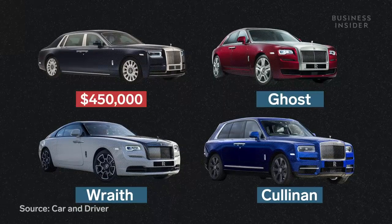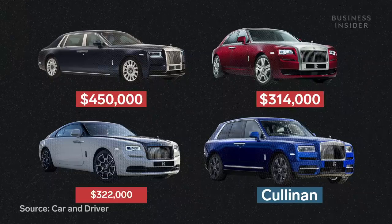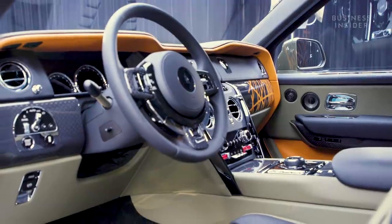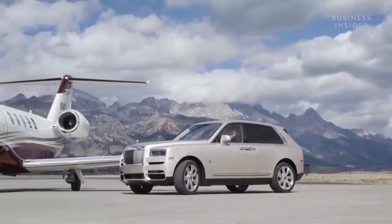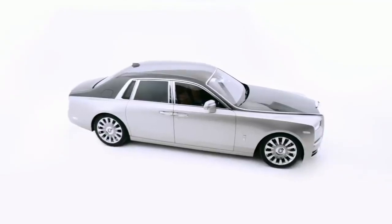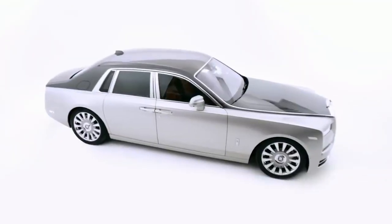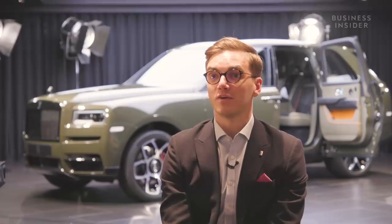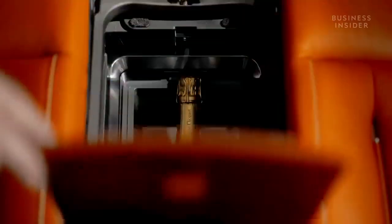With virtually unlimited optional extras, upgrades, and customizations, the true cost of a bespoke Rolls-Royce has no limits. In fact, Rolls-Royce refuses to even discuss its base prices: 'There isn't really a specific base price which we would discuss, because it really depends on each customer as an individual and the bespoke options which they like to design and develop with our bespoke team.'